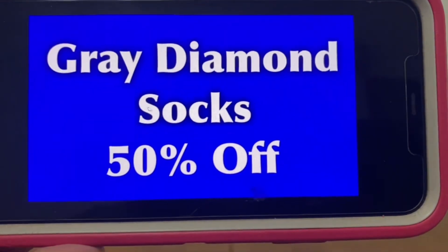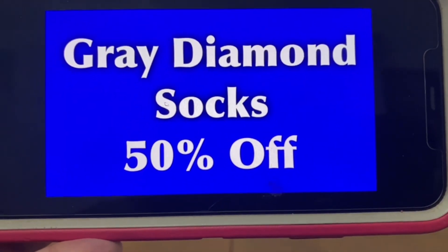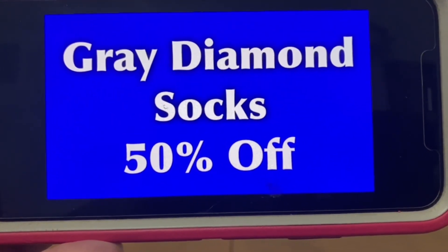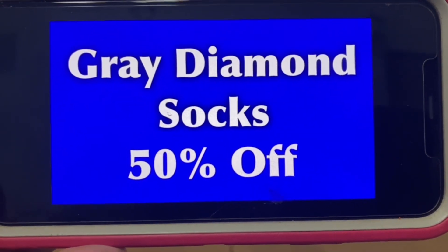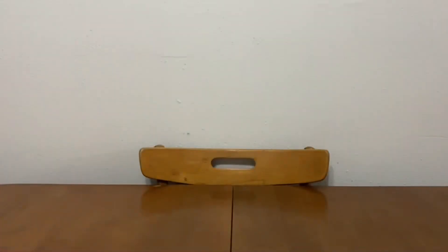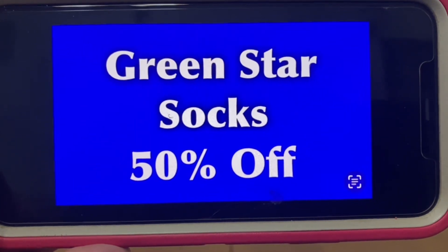The gray diamond socks will remain at 50% off — that's still a pretty good deal if you guys are in need of some socks. Keep in mind that today during the clearance event they are at 50% off with an additional 50% off, but if you can't make it out there, on Tuesday they will remain at the 50% off price. The same goes for the green star socks — 50% off, no change this upcoming Tuesday.